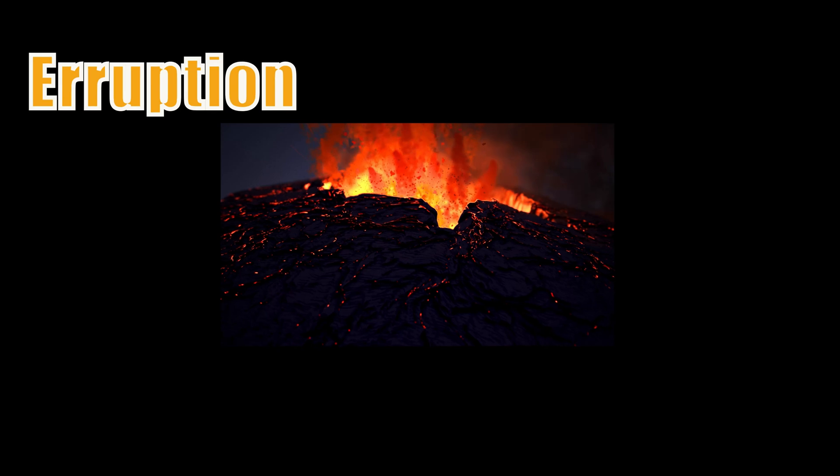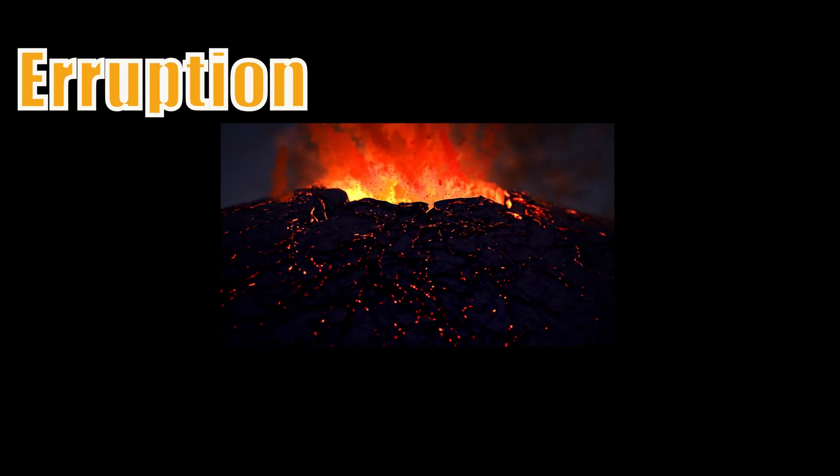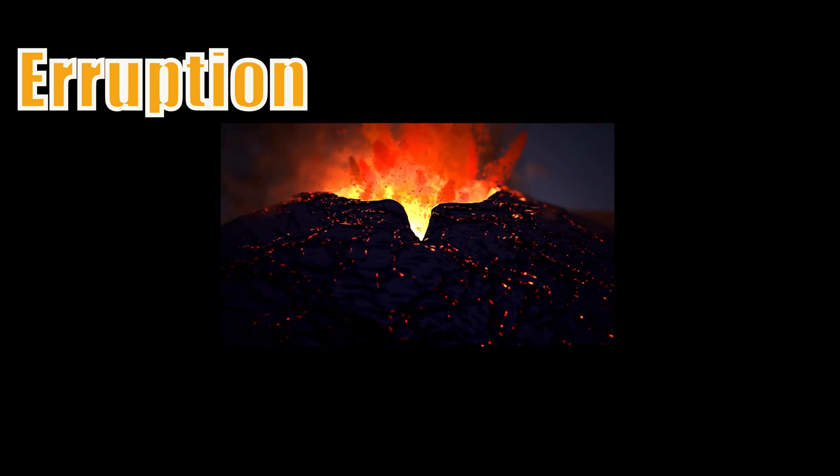This is an eruption. A volcanic eruption is when lava and gas are released from a volcano, sometimes explosively.